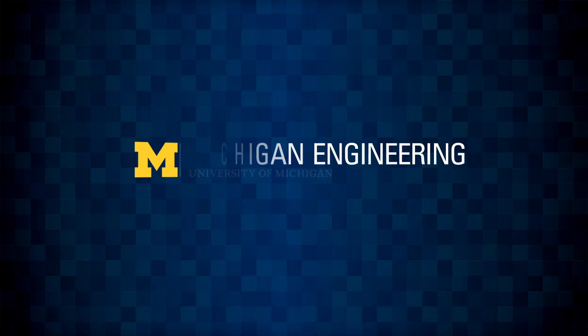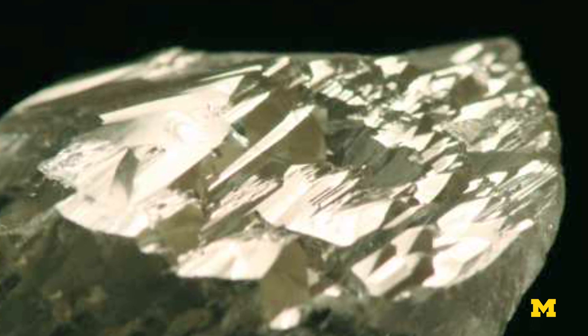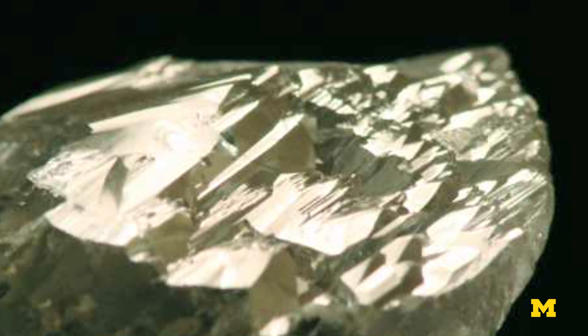Usually when you grow crystals or crystalline films, you would end up with faceted crystals, which means they have flat surfaces and angles. You would not end up with something continuous and smooth and curved.